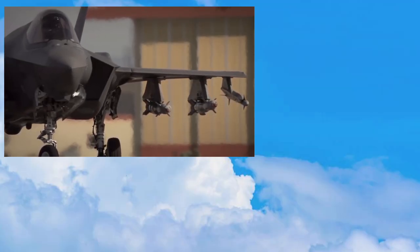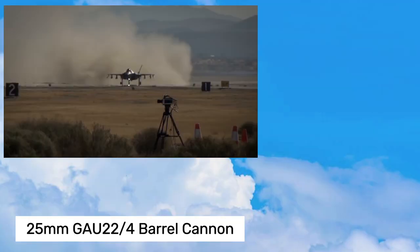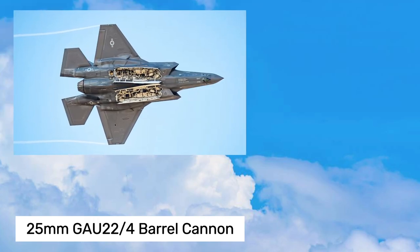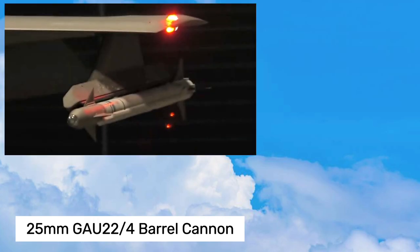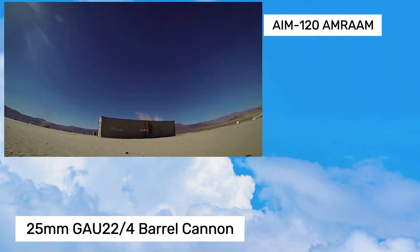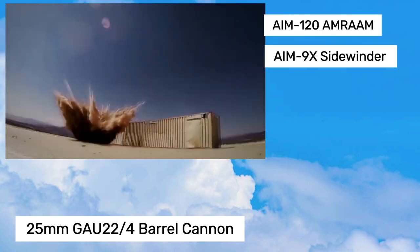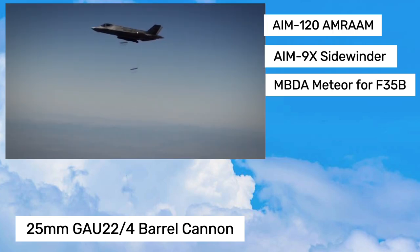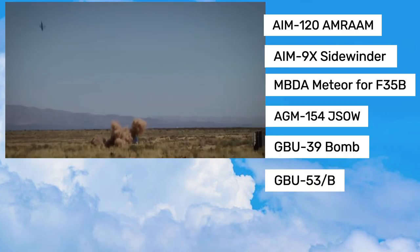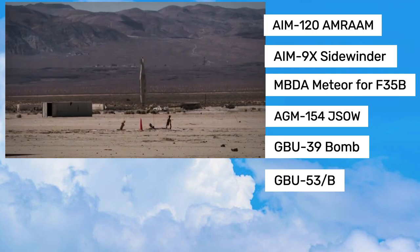The F-35 Lightning 2 has formidable firepower, including a 25-millimeter GAU-22/A four-barrel cannon and internal bays for up to four air-to-air or air-to-ground missiles. It is compatible with the AIM-120 AMRAAM, AIM-9X Sidewinder, and a variety of precision-guided bombs. Furthermore, six external hardpoints allow for a larger weapon load, increasing its adaptability in a variety of combat situations.